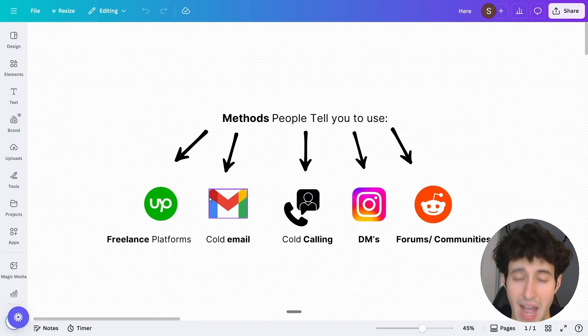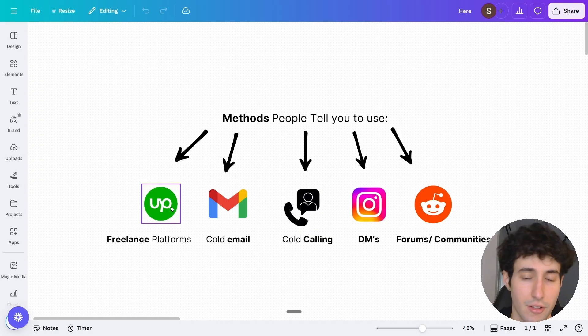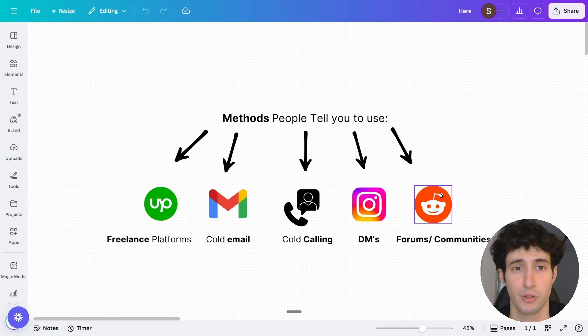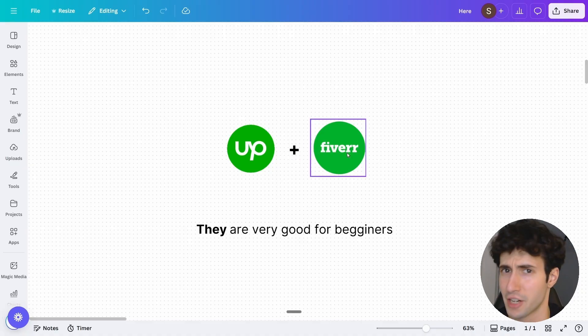These are the methods that most people tell you to use and there are actually five. First, we have freelance platforms like Upwork and Fiverr. Then we have cold email, where you set up cold email campaigns and send emails to business owners pitching your services. Then we have cold calling, DMs on Instagram, LinkedIn, or any other social media platform, and finally forums and communities where you create posts trying to pitch your AI and automation services. We'll go over all these methods along with the secret method at the end of the video.